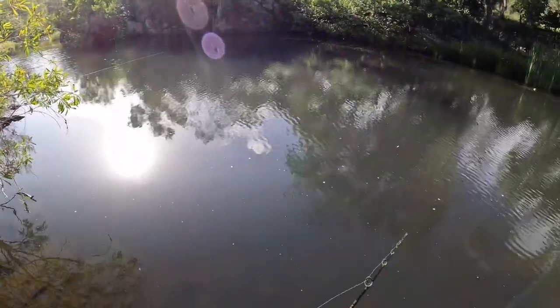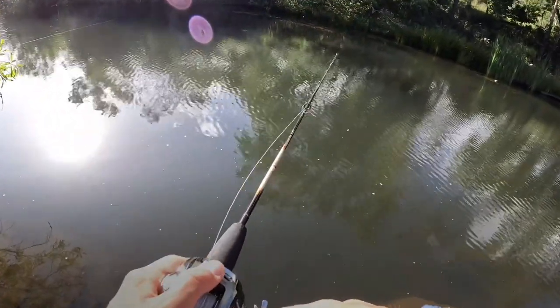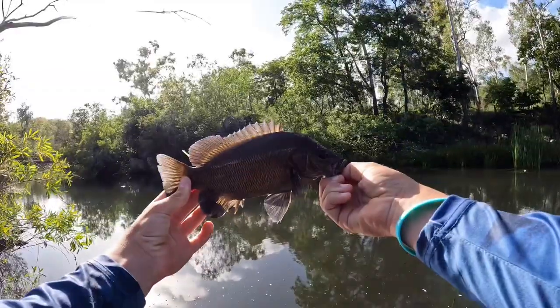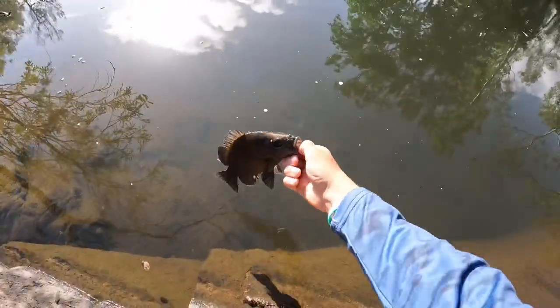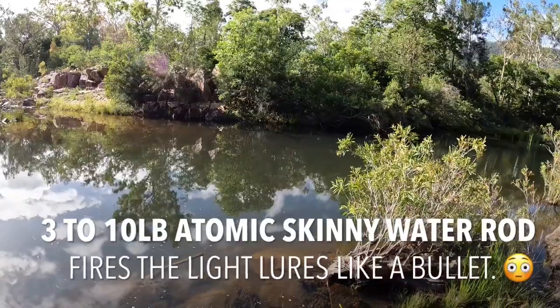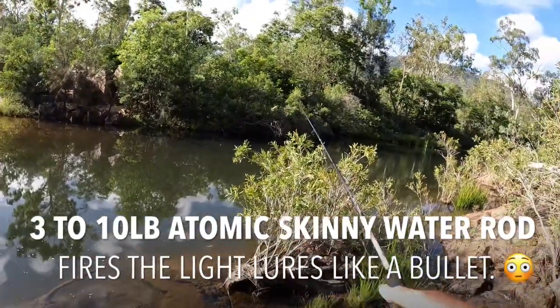That was a proper thump. I don't know what it was though. He's on it. Another nice little sooty. A little sooty, JP - there's a band of grunter there.